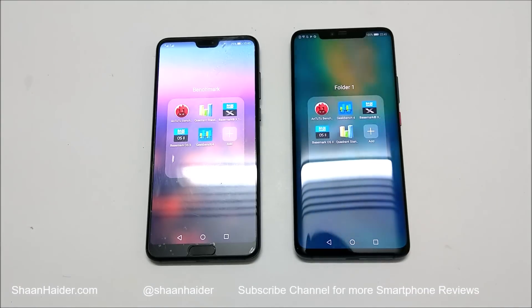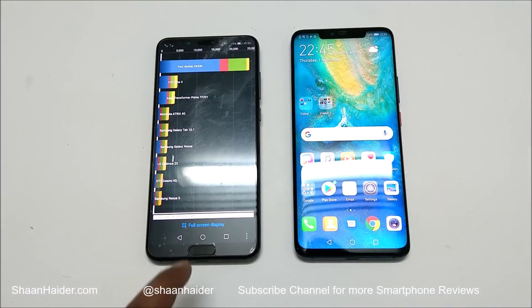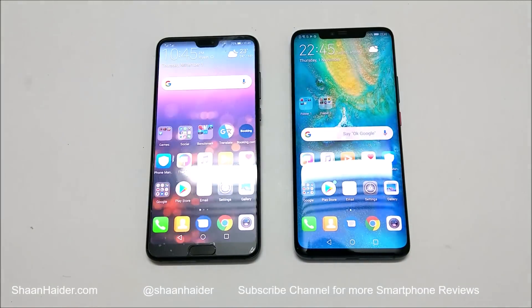First of all let's start with Quadrant Standard. Huawei Mate 20 Pro scored 57,084 and Huawei P20 Pro scored 24,330. As you can see, the winner is Mate 20 Pro — it scored more than twice that of the P20 Pro. So in Quadrant Standard the winner is Mate 20 Pro.